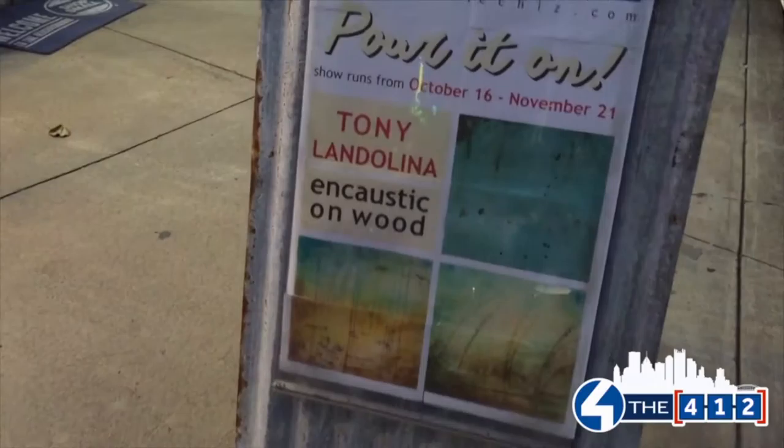Hey, it's Misty from The 412 and I am at the Gallery Chiz on Ellsworth in Shadyside checking out some amazing artwork from Tony Landolina who does encaustics, because some little birdie told me all about this. Hi, this is Michelle Wright, who's our friend.